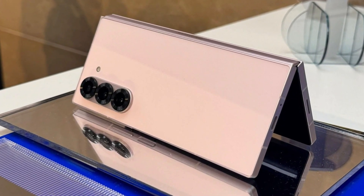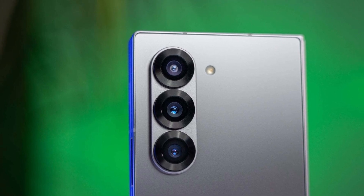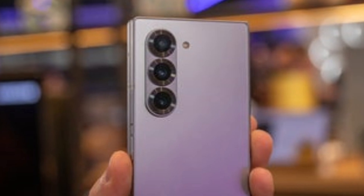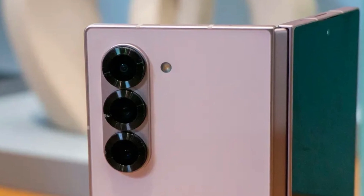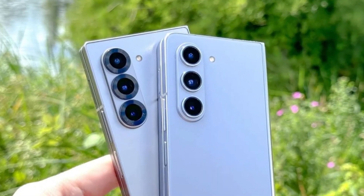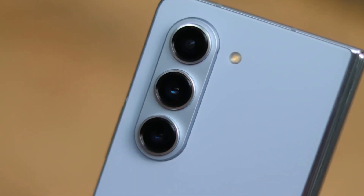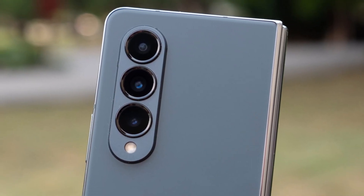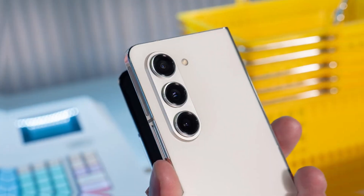Is the Samsung Galaxy Z Fold 7 really going to get a major camera upgrade, or are we just getting a bigger camera bump for no reason? That's the question a lot of Samsung fans are asking right now. According to a trusted source, the upcoming Galaxy Z Fold 7 will come with a slightly bigger camera bump than the one on last year's Galaxy Z Fold 6. Leaks suggest that the main rear camera could be upgraded to a massive 200 megapixel sensor — a big jump from the 50 megapixel sensor on the Fold 6. If accurate, it would be one of the biggest improvements in the Fold series so far, especially in terms of photography.